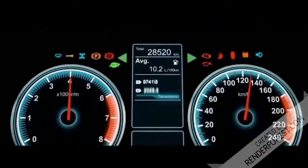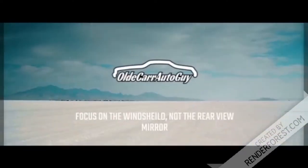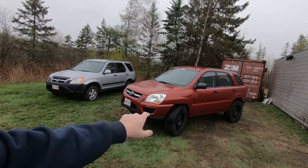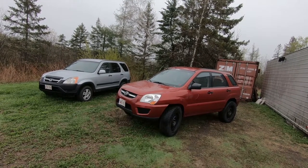I've got a little bit of a special story to tell you, so stay tuned. First things first: if you have not heard the story of Project Bubbles, this is Project Bubbles. I bought it back in November of last year — paid $500 for it. We lifted it, put wheel spacers on it, and put 31-inch tires on this 2009 Kia Sportage. We're getting ready to blow it up, but that's not the special story I have for you today.